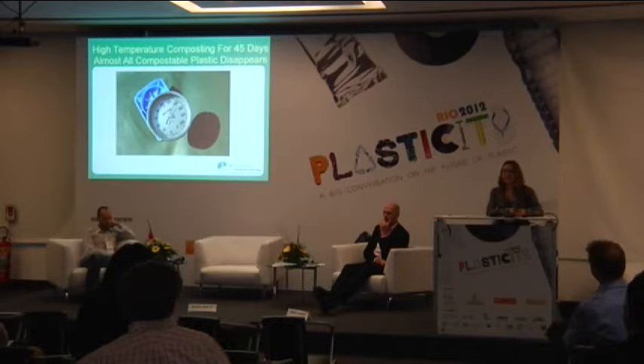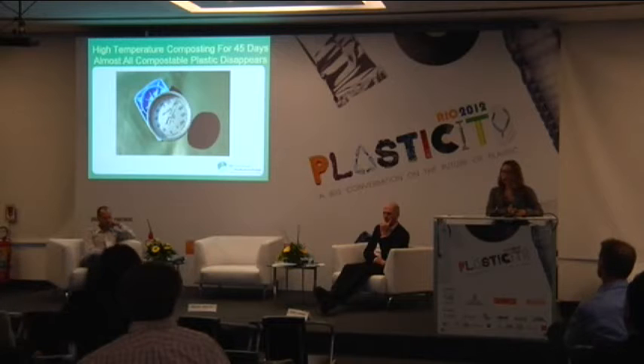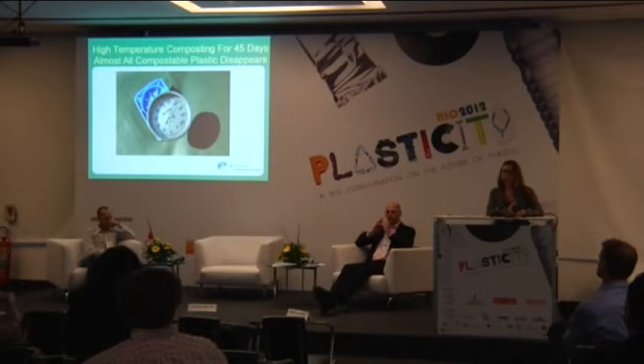Within 45 days, the compostable bags and compostable plastics we are accepting are BPI certified — that's the certification we approve. We do not approve any other certifications, only that one. It's the ASTM D6400 test for compostability — that's the standard we accept at that composting facility.